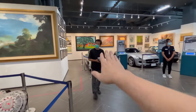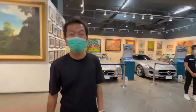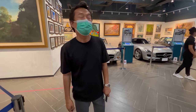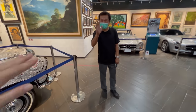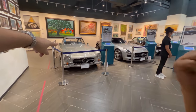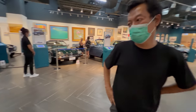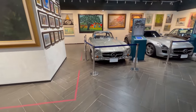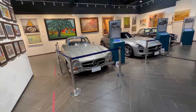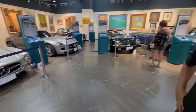My mechanic's here! She said the Gullwing is worth about 60 million baht — is that right? It's beautiful, isn't it? 60 million for that. She said this model is very collectible, and there may only be one or two of them in all of Thailand.